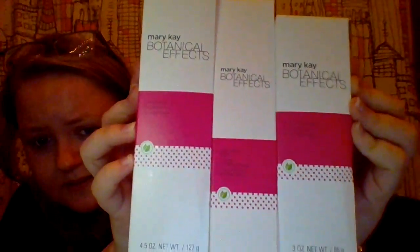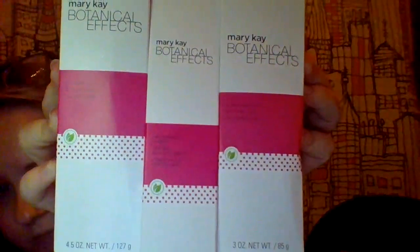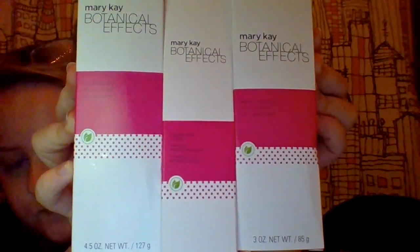Okay, this is my absolute favorite — it's the Botanical Effects skincare regimen. The tallest one is the cleansing gel, the middle one is the refreshing toner, and then this one is the moisturizing gel.